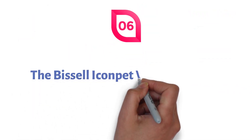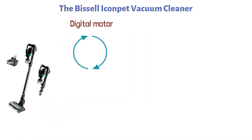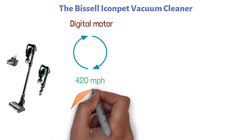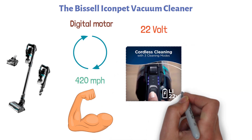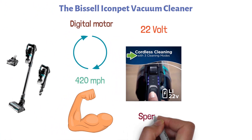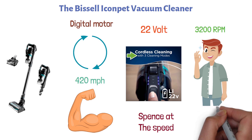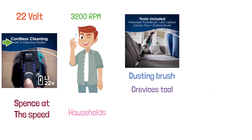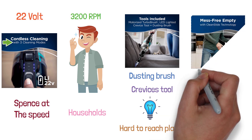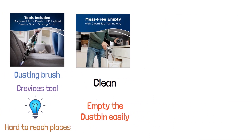At number six, we have the Bissell Icon Pet Vacuum Cleaner. This cordless vacuum comes with a high-performance digital motor that spins at 420 miles per hour, providing powerful cleaning. It is equipped with a 22-volt lithium-ion battery and offers three cleaning modes. Its tangle-free brush roll spins at 3,200 RPM, leaving no hair wrap behind — making it perfect for pet households. It also features a motorized turbo brush roll, a dusting brush, and a crevice tool with LED lights for visibility in hard-to-reach places. A mess-free clean-side technology allows easy emptying of the dustbin.